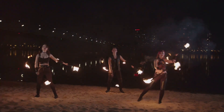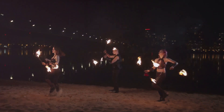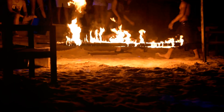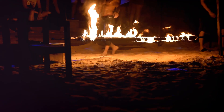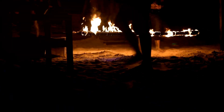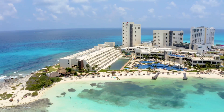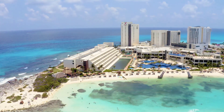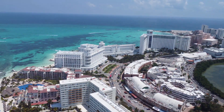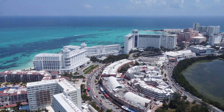But Cancun's nightlife isn't just about clubs and bars. It's also about the mesmerizing entertainment shows that captivate audiences night after night. The fire dancers at the beach, the live mariachi bands at the local cantinas, and the dazzling performances at Xcaret's night show are all part of the city's vibrant nocturnal tapestry. Did you know that Cancun is home to some of the biggest nightclubs in Latin America? With capacities reaching several thousand, these mega clubs are where world-renowned DJs come to spin their magic, and where party-goers from all over the globe come to dance till dawn.